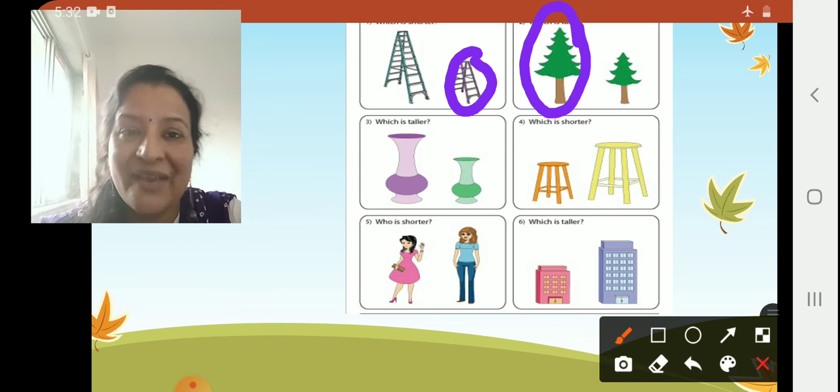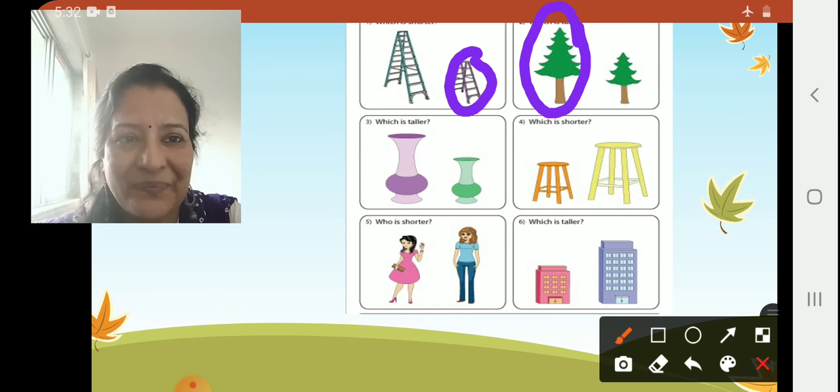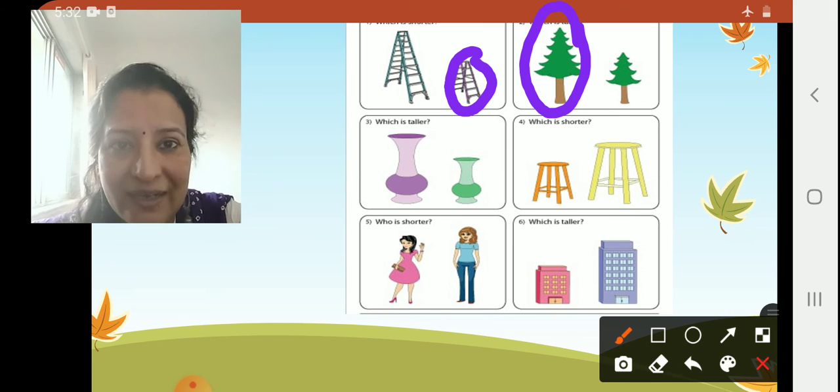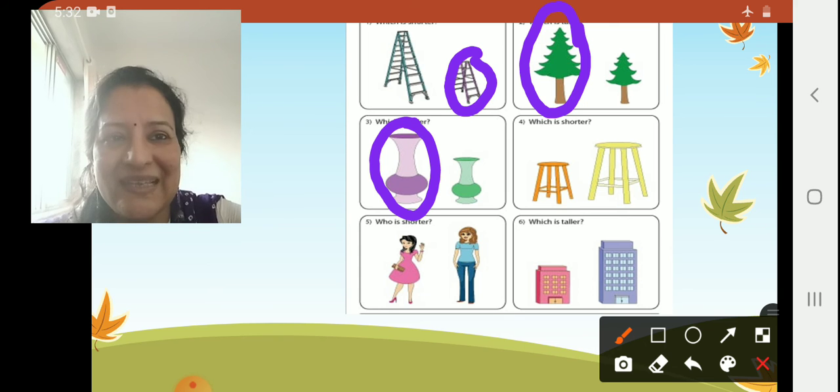Can you see the jars there, children, on number three? What have they asked us to do? Which is taller? Come on, fast — place your finger. This one is taller.